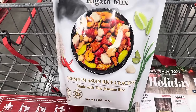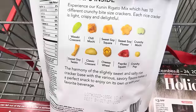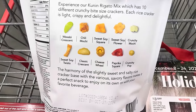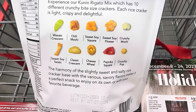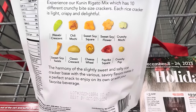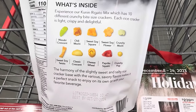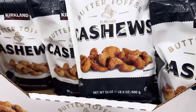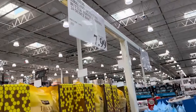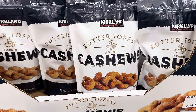Premium Asian Rice Crackers made with Thai Jasmine Rice. You get Regato Mix, Wasabi Crescent, Chili Mochi, Sweet Soy Square, Sweet Soy Flour, Crunchy Mochi, Sweet Soy Twist, Classic Crescent, Cheese Wheel, Paprika Square, and Crunchy Pop. It's a harmony of slightly sweet and salty snacks. $9.99. Butter toffee cashews — 24 ounces for $7.99. Put that on your table and everybody will eat them up.